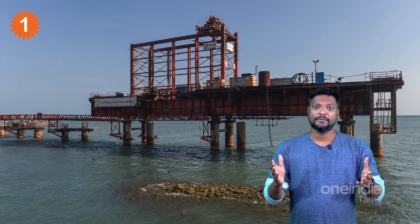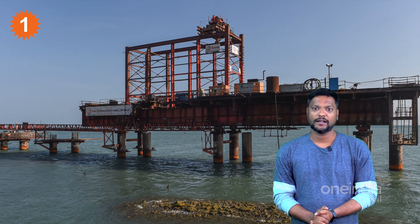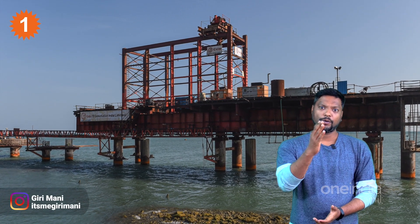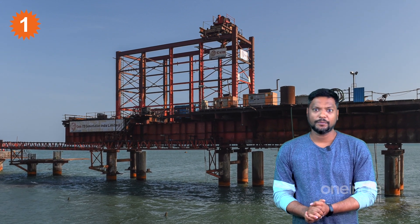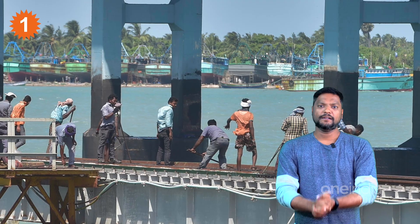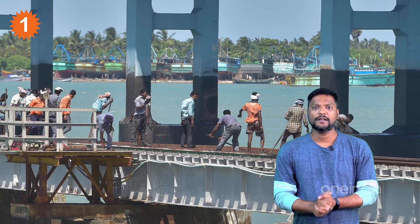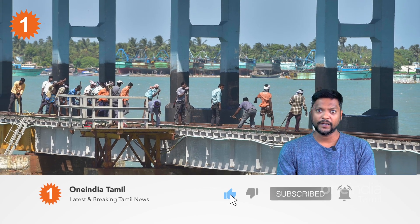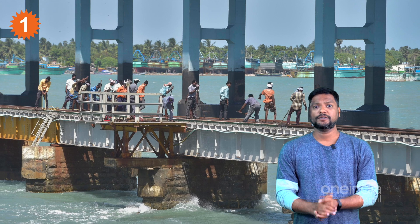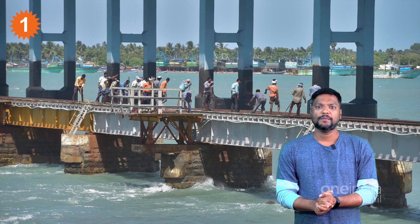Our iconic Pamban Railway Bridge is in the news this year. Hello and welcome friends, you are watching 1 India Tamil and it's me Giri. In this video, we are going to talk about the Indian Railways and the construction of the Pamban Railway Bridge.